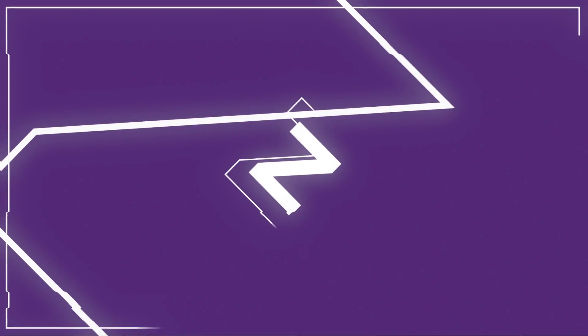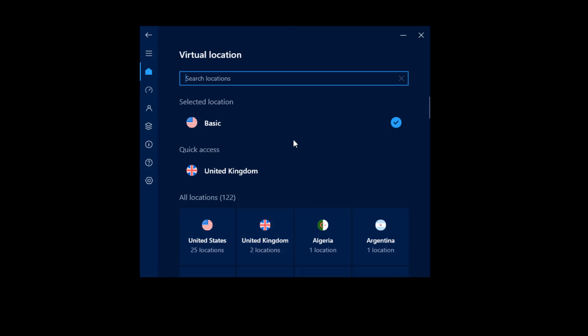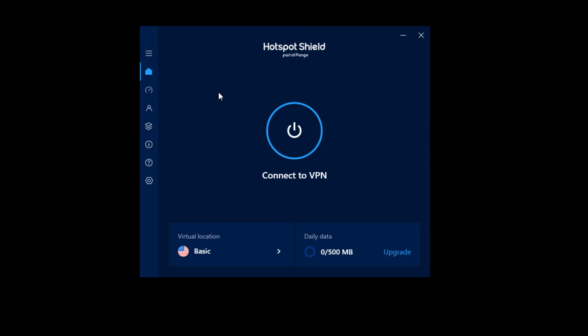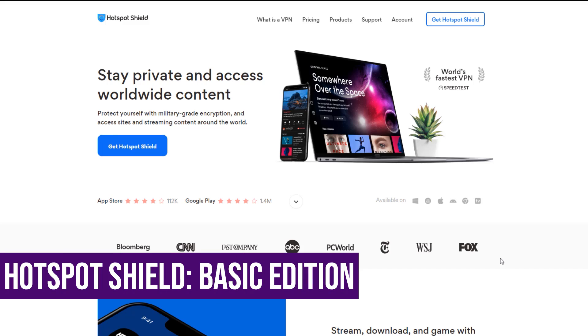So with that being said, let's get started. The good thing about all five of these VPNs is that they're all very simple to use, regardless of what device you download them on and which VPN you choose. All you have to do is download the VPN, choose your server, and then you can just turn it on and off, which is really nice because you can quickly test out these different VPNs and see which one is best for you. These VPNs aren't ranked in any particular order, but the first one we're going to be talking about is Hotspot Shield Basic Edition.